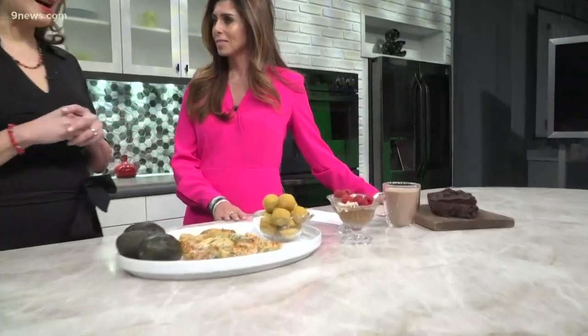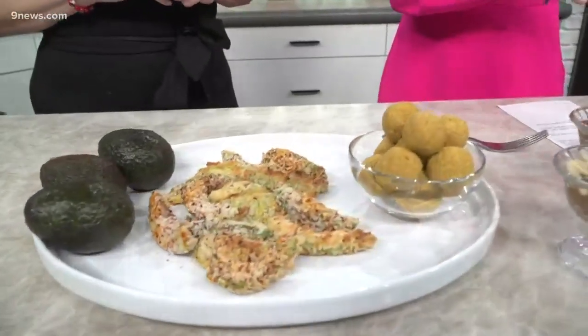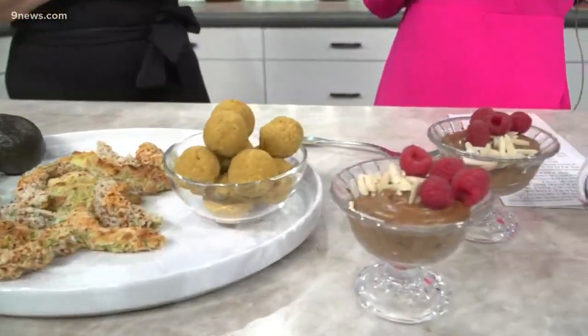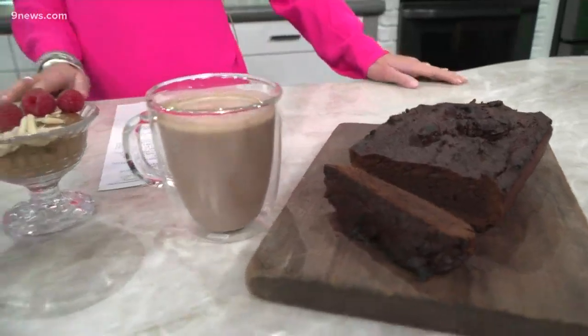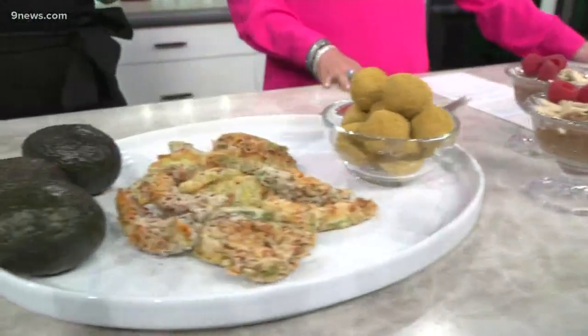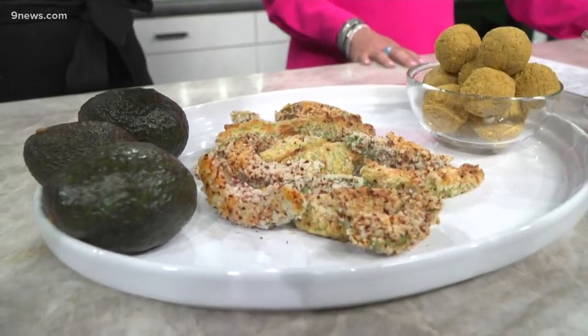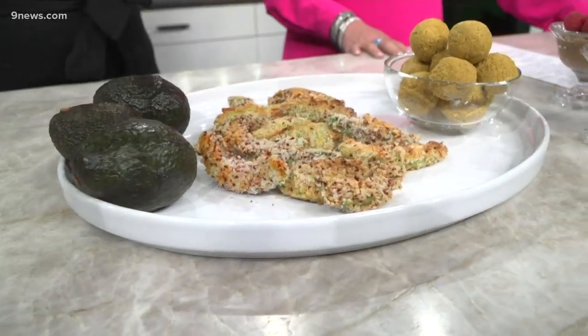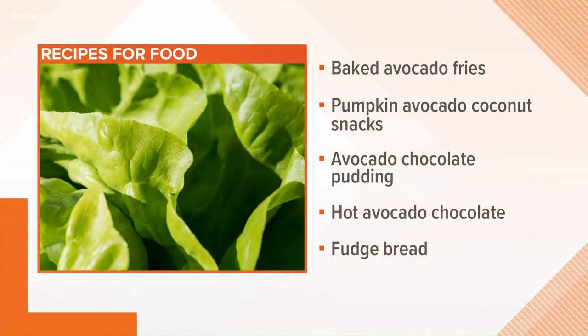Avocados also have a good source of fiber and they're delicious. I can't believe all of these are made with avocado — and it smells so good. Let's start with this one: baked avocado fries. You slice the avocado, then dip it into flour, then into eggs or milk, and then into breadcrumbs. Bake at 400 degrees for 10 minutes.